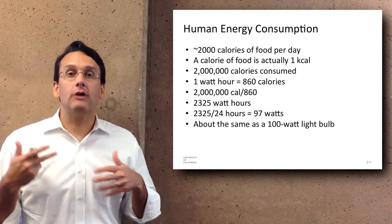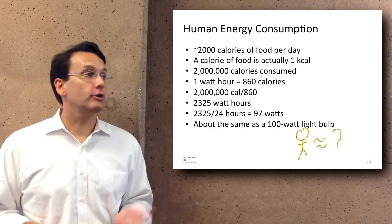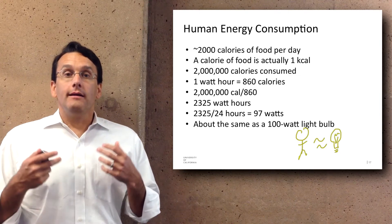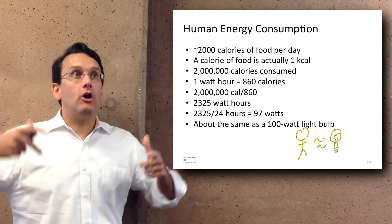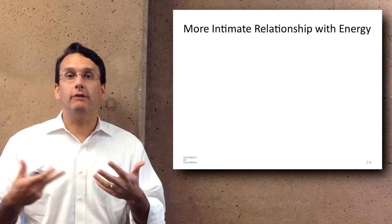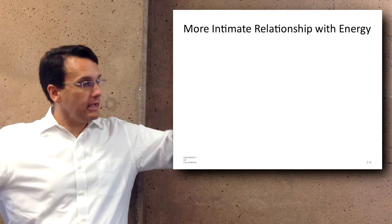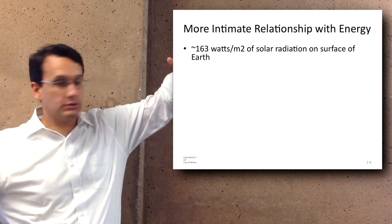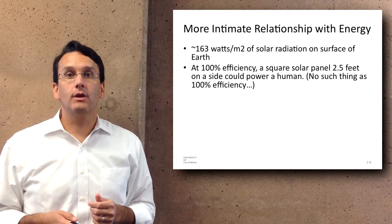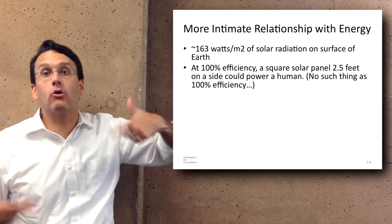This suggests that the amount of energy any person uses is about the same as a 100-watt light bulb. Turning on a 100-watt light bulb is roughly the amount of energy needed to live. Once you know that, you can start to think about how you relate to solar energy. In a square meter, there are 163 watts of solar radiation over the course of the day. So at 100% efficiency, a square solar panel about two and a half feet on a side could power a human.